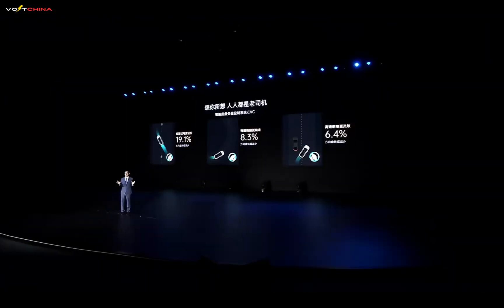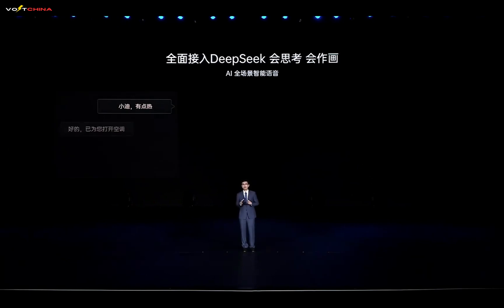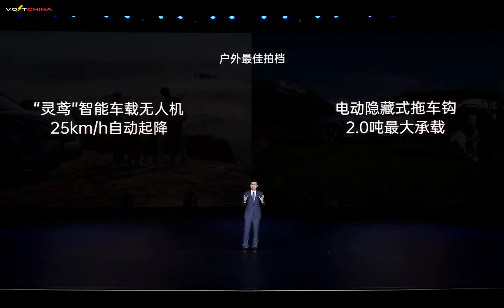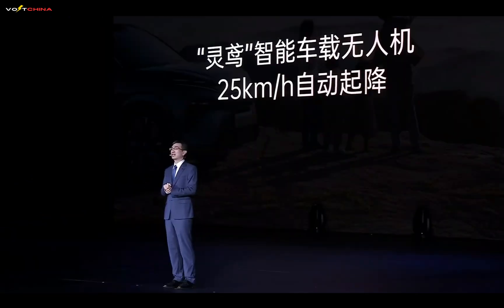In autonomous driving, the Han L and Tang L come equipped with the Godzai B LiDAR system, enabling highway, urban, and parking scenarios with over 300 supported parking scenarios. The smart cabin integrates DeepSeq, offering AI-powered voice interaction that is faster, smarter, and more intuitive, with a 25% improvement in response time for seamless conversations. The Tang L also includes the LingYuan intelligent in-car drone system and an electric retractable tow hook for outdoor adventures. The drone can operate while driving at speeds up to 25 kilometers per hour and autonomously return to the car, while the tow hook has a maximum capacity of 2 tons for easy family camping trips.